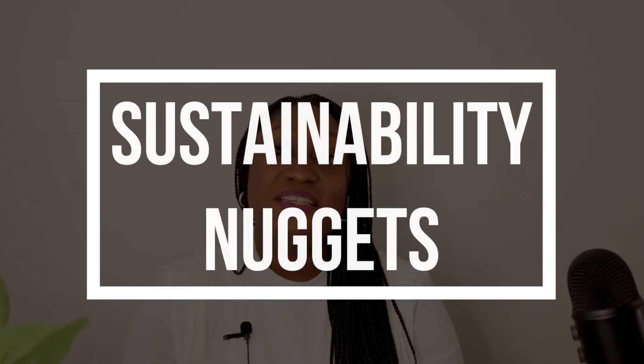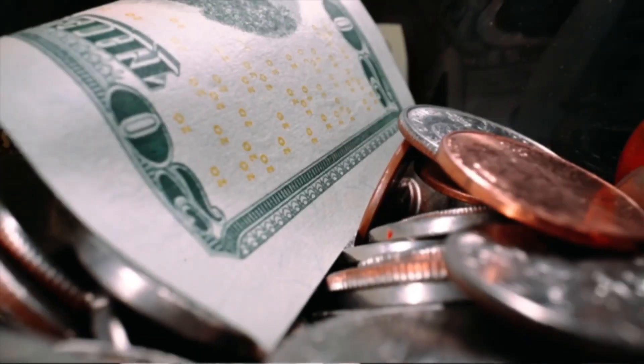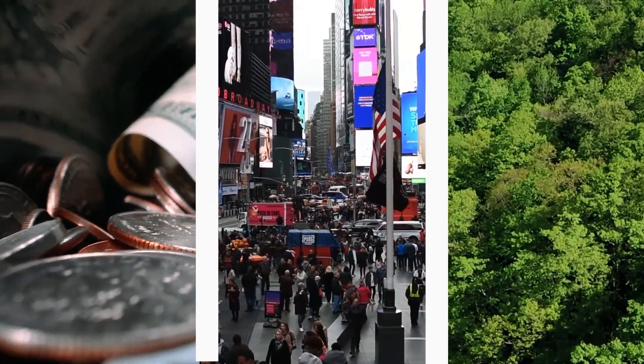Welcome to the Sustainability Nugget podcast. I am Rara Suwe Marevi. On this podcast, we'll learn about sustainability by discussing various related topics while focusing on three pillars: the economy, the society, and the environment.